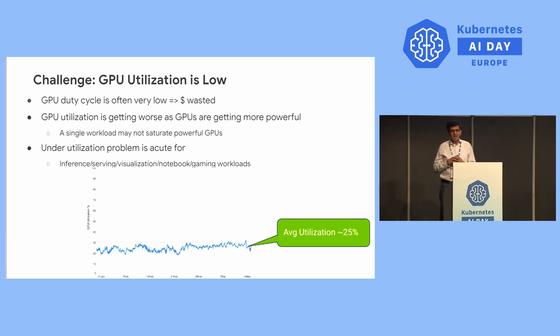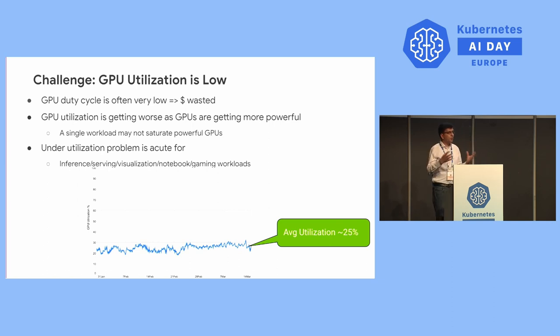However, there are many challenges this community faces. GPU utilization is one of the core concerns for AI/ML practitioners, and poor utilization costs them dearly. In our Google Kubernetes Engine fleet, we have seen that overall GPU utilization is quite low, and it is actually getting worse day by day as GPUs become more powerful. A single workload may not be able to saturate a really powerful GPU. This under-utilization problem is even more acute for certain workloads such as inference, gaming, notebook, and visualization.